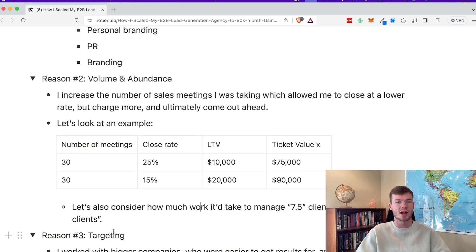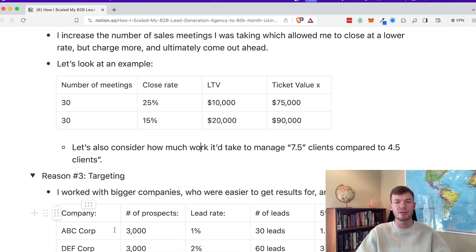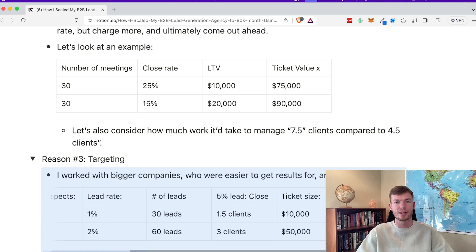The final thing was targeting. I worked with bigger companies who were easier to get leads for and then charged more. If I was able to get a 1% lead rate for companies that weren't ideal, versus a 2% lead rate for companies that were ideal, that's significantly more in terms of the clients I can get them. And when working with bigger companies who naturally got more leads, their ticket sizes were huge — so I could drive way more value. I went from working with companies where their client lifetime value was $10,000, to companies where clients were worth $50,000, literally 10x the value without doing more work.